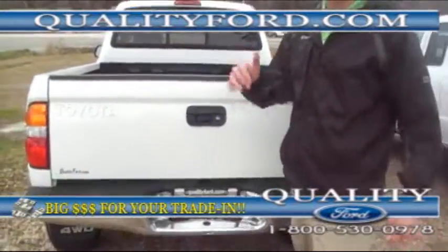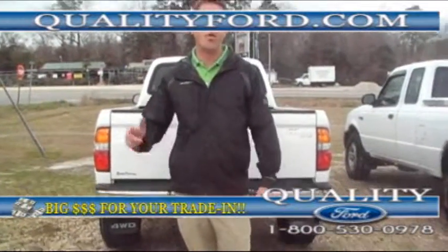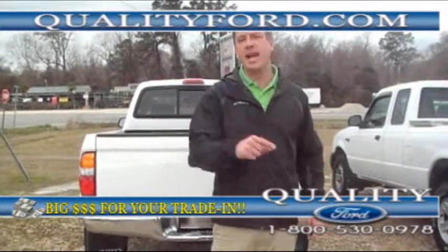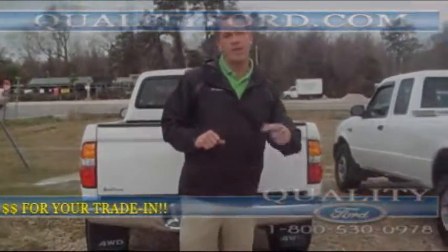Toyota Tacoma SR5 series, 4-wheel drive, folks — it's got like 106,000 miles. This is what everybody's looking for. It's got hundreds of thousands of miles left on it. 1-800-530-0978. Follow us on Facebook.